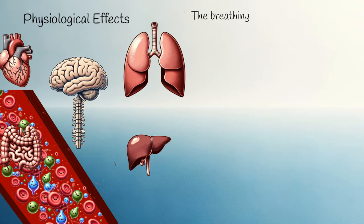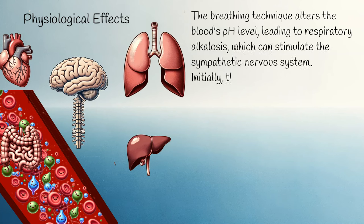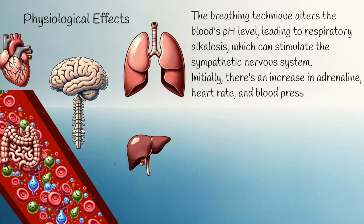Physiological effects: the breathing technique alters the blood's pH level, leading to respiratory alkalosis, which can stimulate the sympathetic nervous system. Initially, there's an increase in adrenaline, heart rate, and blood pressure due to the activation of the fight-or-flight response.